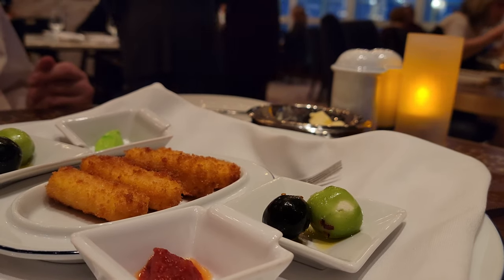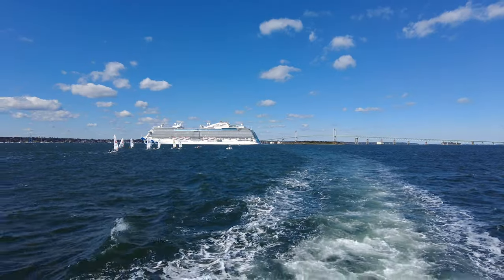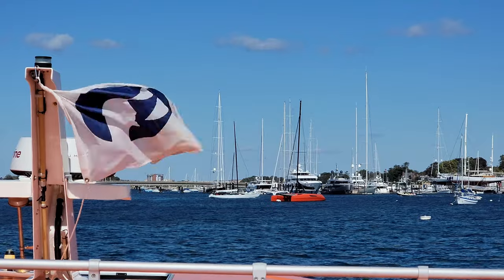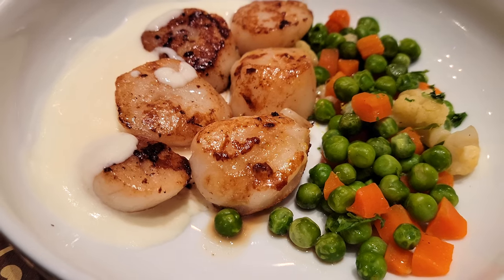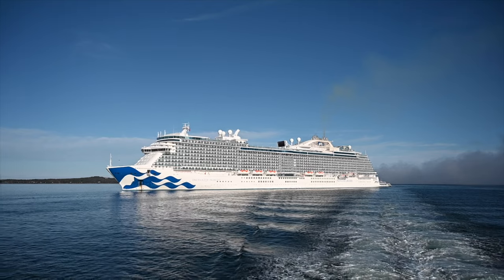Over the last few years, Princess Cruises has introduced some new specialty restaurants. Today, we're taking you to one of Princess Cruises' newest specialty restaurants: Bistro sur la Mer, a French bistro with a modern twist. So how do you know if this specialty restaurant is one that you want to spend your money and time at? We're going to tell you everything you need to know to help you plan for your trip.